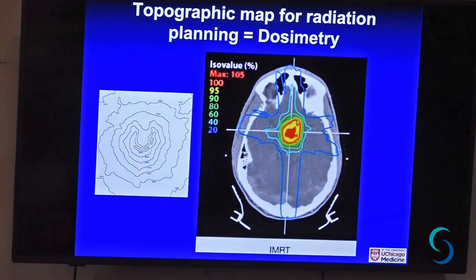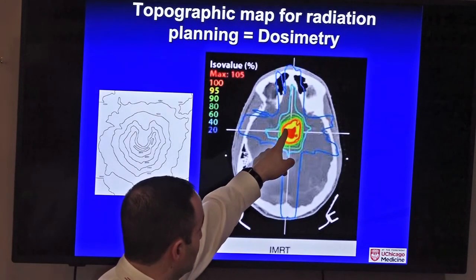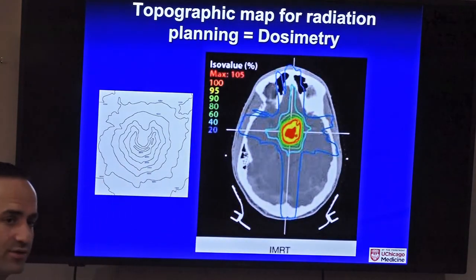We plan the radiation on a scan before the patient comes to the clinic — lining beams up from all different angles in our computer system. When the patient comes in, they're put on the table in a mask or mold that keeps them in the same position every day, and we take x-rays to confirm they're in exactly the right position before turning the machine on. We can see how much radiation is going to the tumor, and also to the eyes, brainstem, bowel, bladder. Based on 100 years of experience, we know how much radiation each structure can safely take, and we keep the dose below the safe threshold.